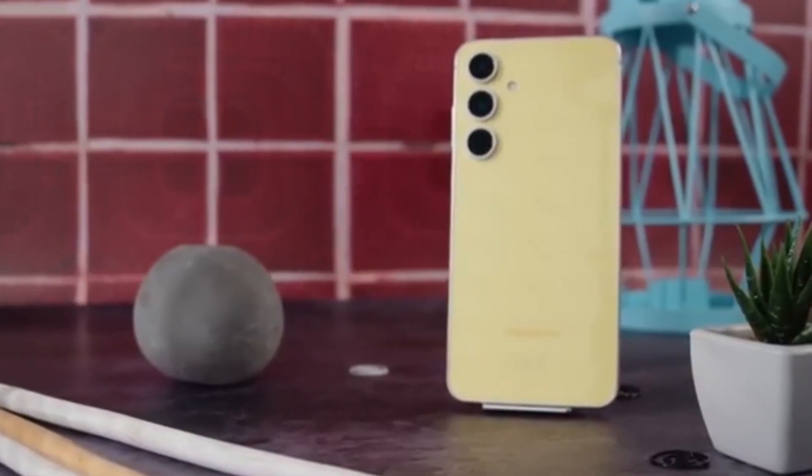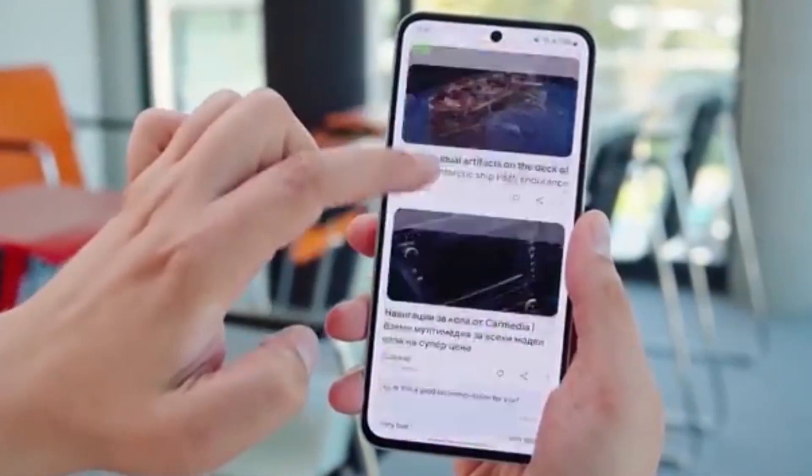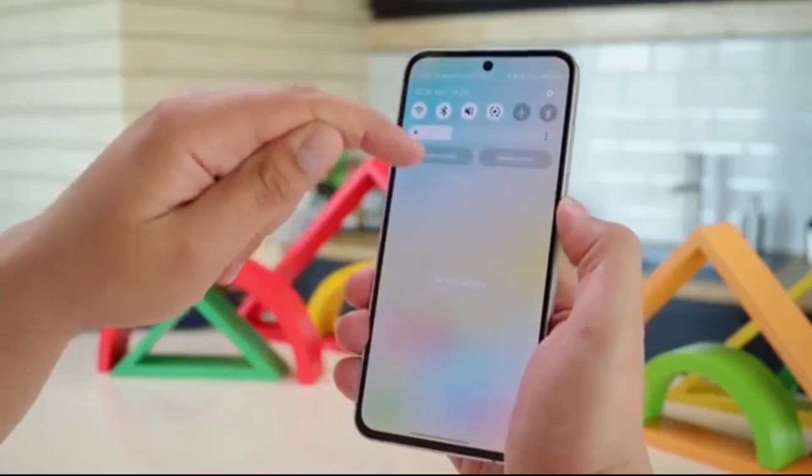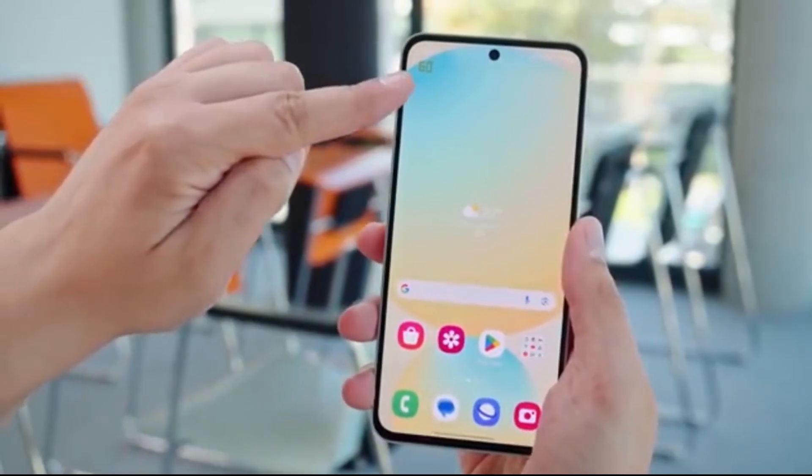Big news for Samsung fans in the U.S. The Galaxy S24 series is finally getting the stable OneUI 8 update. If you've been waiting to try out Android 16's fresh design, smoother animations, and all new features, the wait is officially over.